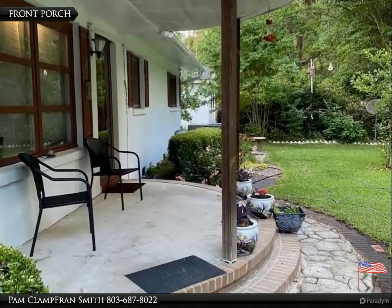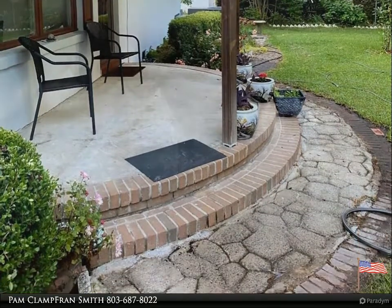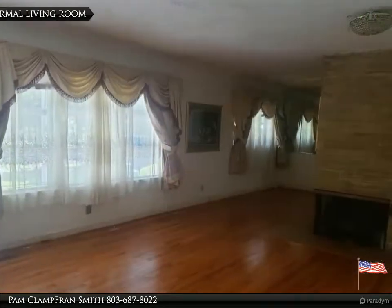Three bedroom, two bath home with formal living room and dining room. Beautiful hardwood floors throughout, along with an eat-in kitchen and separate family room with built-ins.